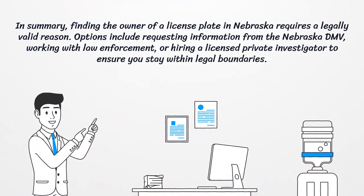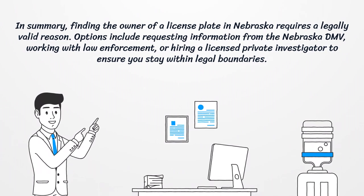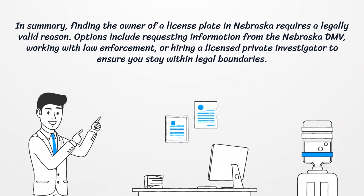In summary, finding the owner of a license plate in Nebraska requires a legally valid reason. Options include requesting information from the Nebraska DMV, working with law enforcement, or hiring a licensed private investigator to ensure you stay within legal boundaries.